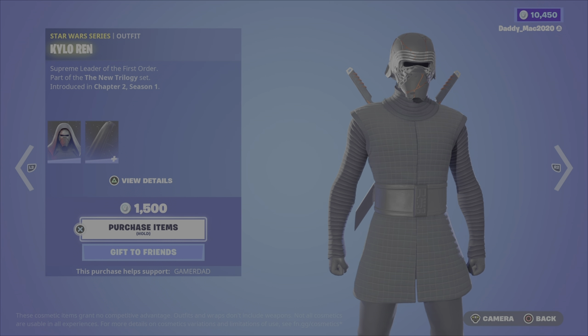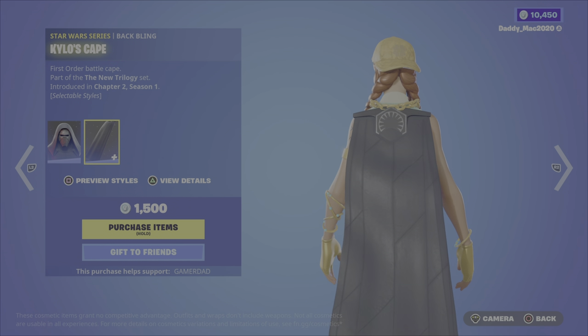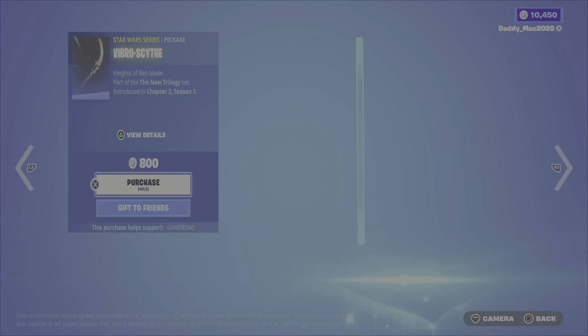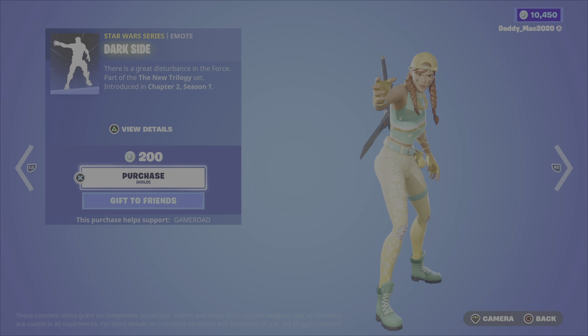We also have the Kylo Ren outfit. This one's an earlier Star Wars outfit released in Chapter 2, Season 1. We also have Kylo's Cape Back Bling, 1500. Then we have the Vibro Scythe Pickaxe for 800 V-Bucks. The Dark Side Emote is 200 — this one's a cool one.